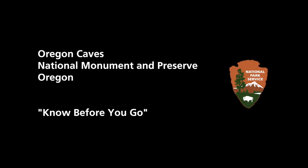Oregon Caves National Monument and Preserve, Oregon. Know Before You Go. National Park Service.